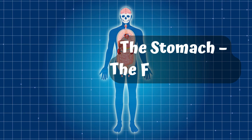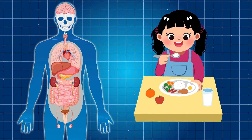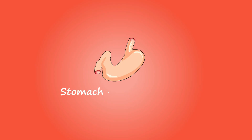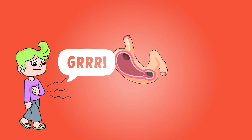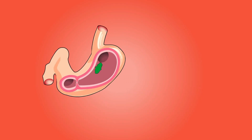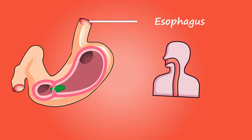Part 5: The Stomach — The Food Breaker. After you eat, your food goes into your stomach. The stomach is a stretchy, muscular bag that stores the food, breaks it down using strong juices, mixes it into a mushy soup, and sends it to the intestines to finish the job. Your tummy might make growling sounds — don't worry, it's just hard at work! Food and liquid pass from your throat to your stomach through the hollow muscular tube called the esophagus.